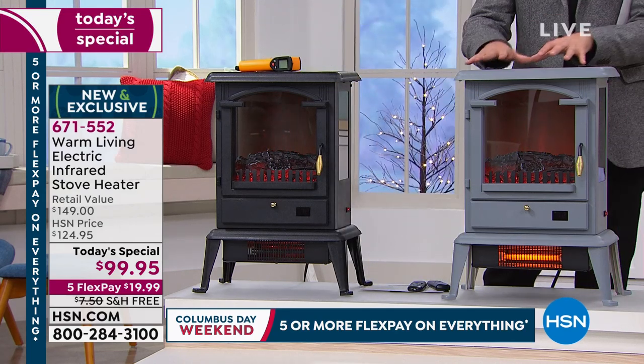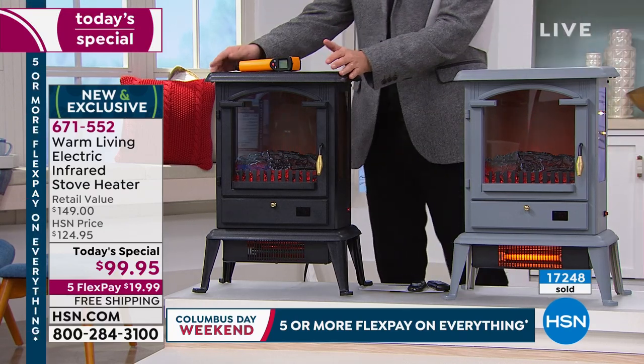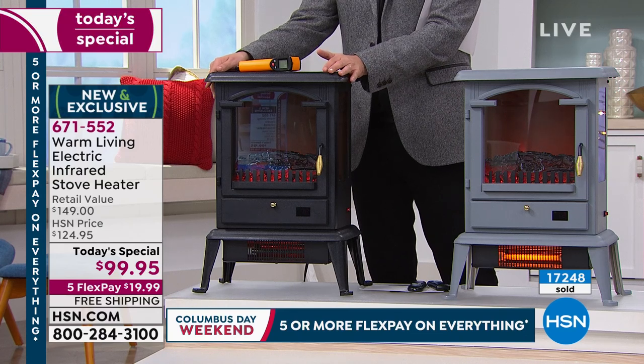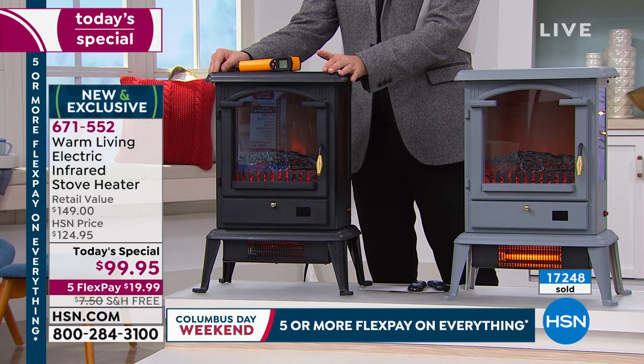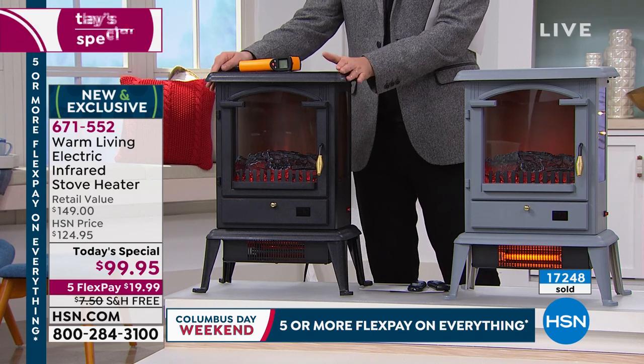If you want the restorationy gray, we have about 120 left before it sells out. And I believe, producer Rick, correct me if I'm wrong, is it about 1,800 in the black? If you want the black, we have 1,800 left, so please bear that in mind.